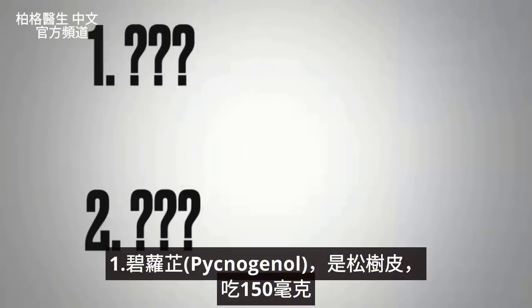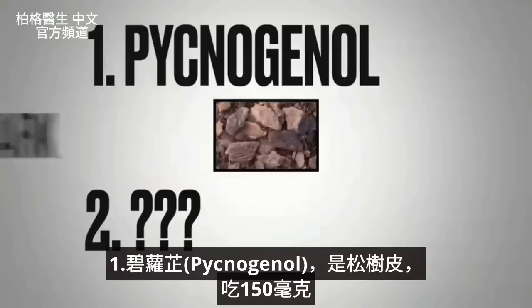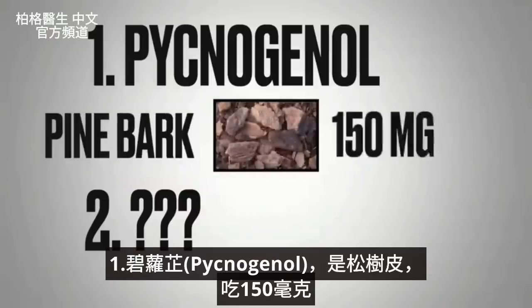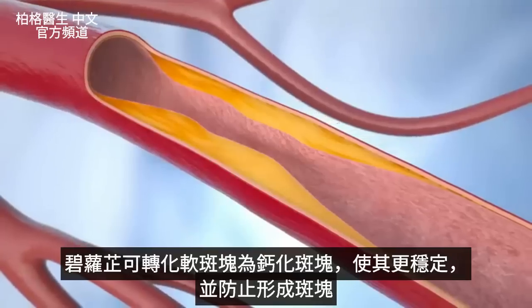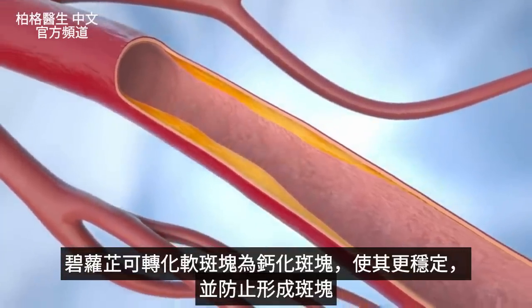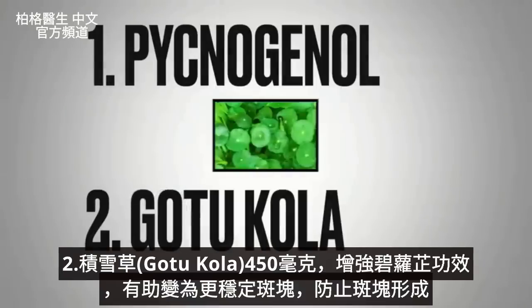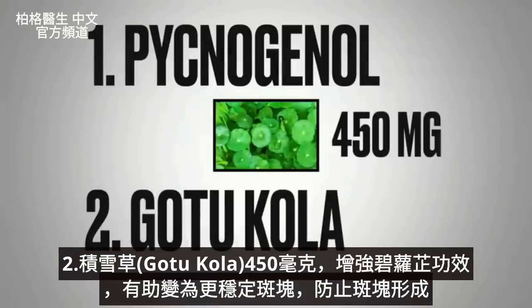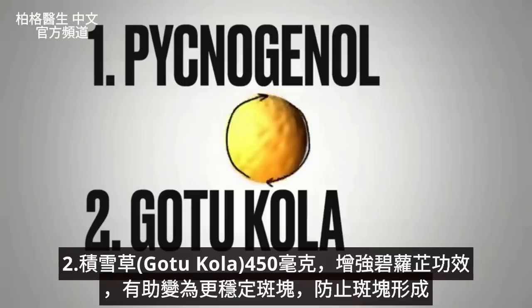The first two nutrients to remove plaque are pycnogenol — that's pine bark — at 150 milligrams, and goticola at 450 milligrams. Pycnogenol helps convert soft plaque to calcified plaque where it becomes more stable, and also prevents the formation of plaque. Goticola enhances the function of pycnogenol, supporting this conversion to more stable plaque and also preventing plaque formation.